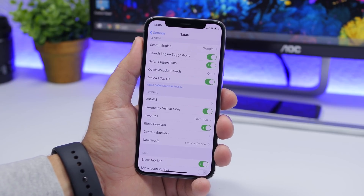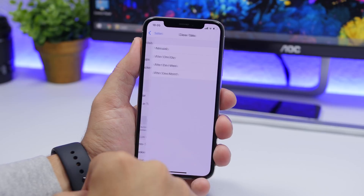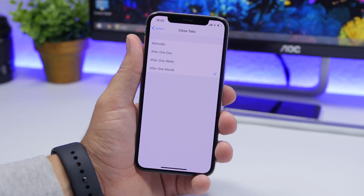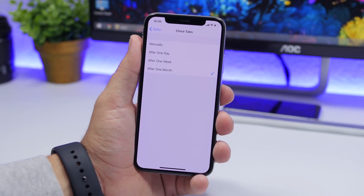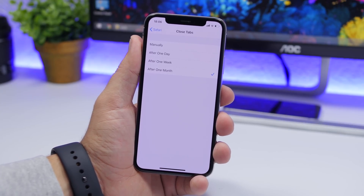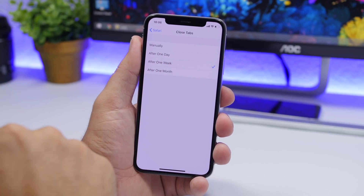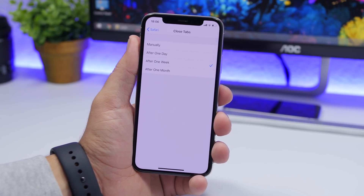Another setting I suggest you change within Safari settings is the new Close Tabs option. Go to Close Tabs and choose to close tabs automatically. When browsing Safari, you can end up with a ton of tabs open in the background — having all those tabs running is not great and can slow down Safari. I suggest choosing After One Week, so every week all open tabs are automatically closed.